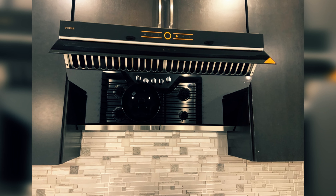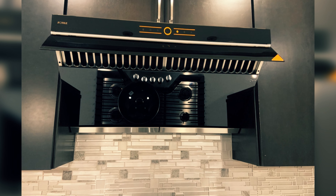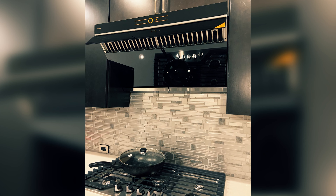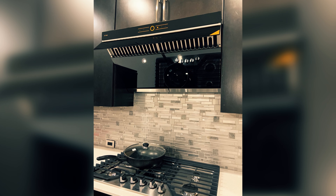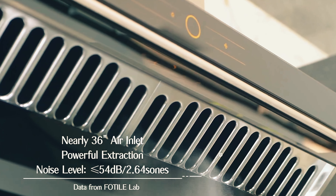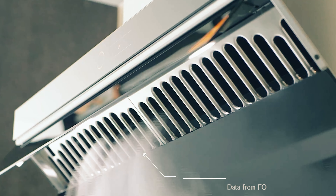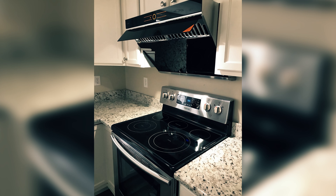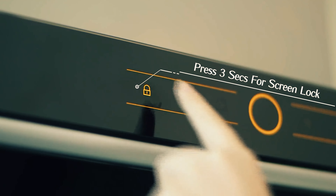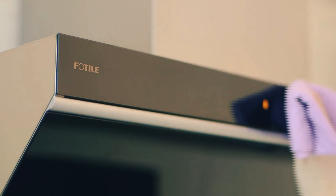Featuring a sleek touchscreen control panel, you can easily adjust the range hood's settings with the touch of a button. Choose between three speed settings to suit your cooking needs, and operate the LED lights for added visibility while cooking. Treat yourself to the best and enjoy a quieter, cleaner kitchen environment today. Before we reveal number one, be sure to check out the description below for the newest deals on each of these items, and subscribe if you want to stay up to date on the best products on the market.